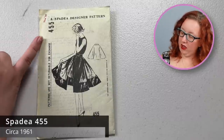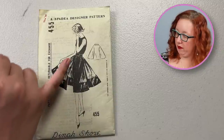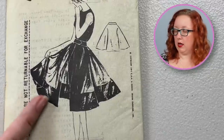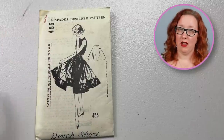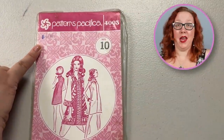Next up we have Spada 455. It is going to be a circle skirt that looks like it just kind of stays open — so it's like an over skirt. It does also have this contrast piece as an actual pattern piece. The waist for this size 10 is actually a 25-inch waist. Good old Patterns Pacifica — and bless whoever owned these before because they wrote the date they bought it right on there. So there's no guessing for me. Thanks, person before me.